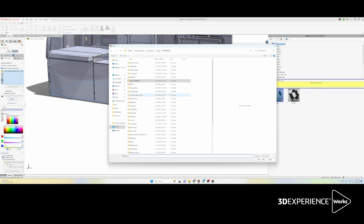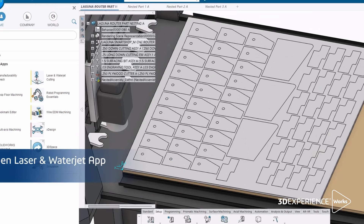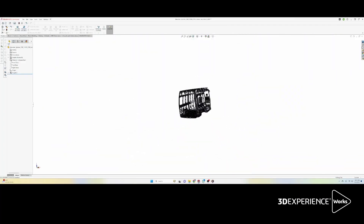In the beginning, it was really confusing to keep it all organized in a very efficient structure. But using 3DEXPERIENCE and their platform, we were able to organize it into different bookmarks and keep everything very clean and efficient.